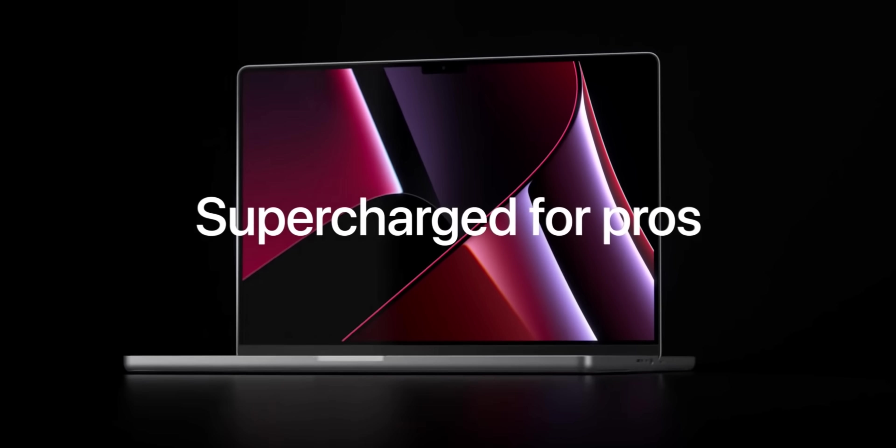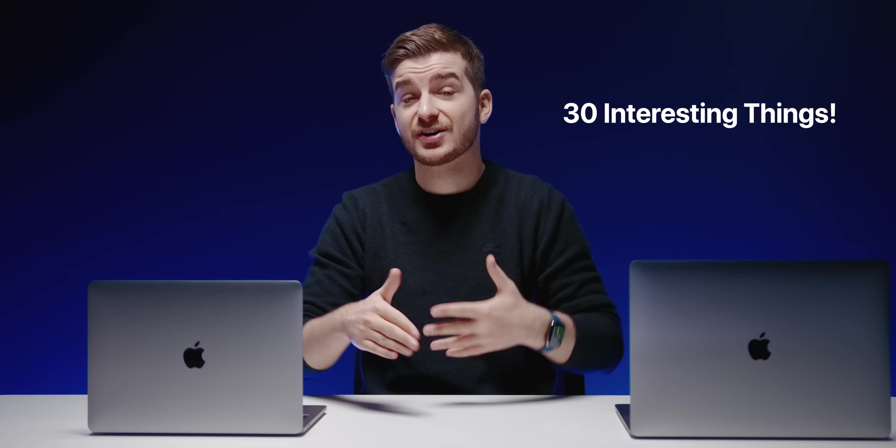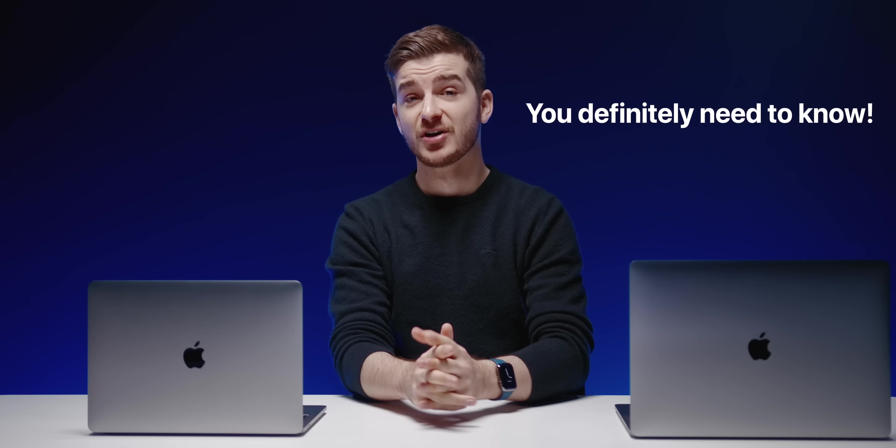After 5 years of waiting, the next generation of MacBook Pros are finally here, and I managed to find not 5, not 10, but 30 interesting things you probably didn't know about them and that you should definitely know before buying.